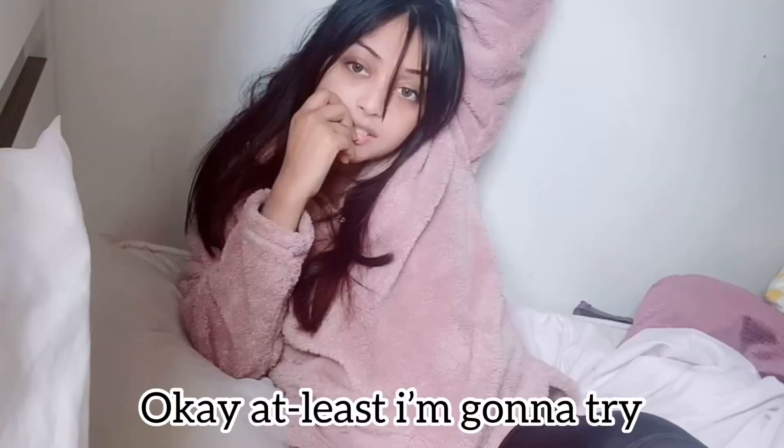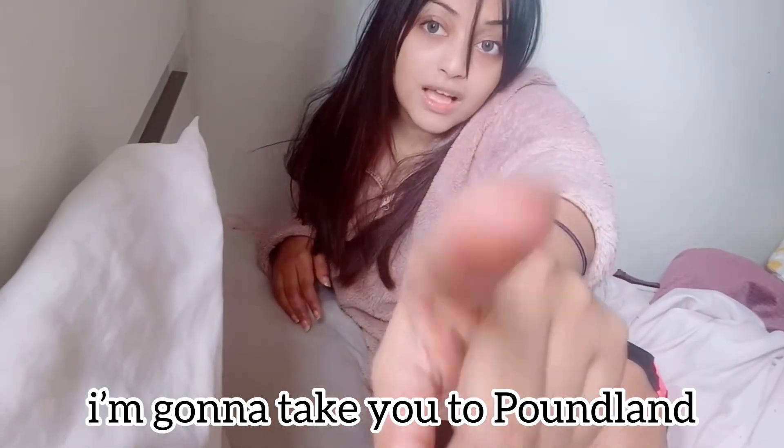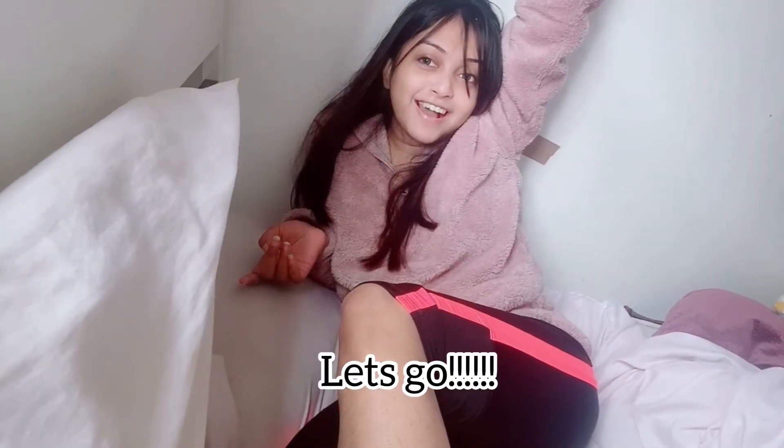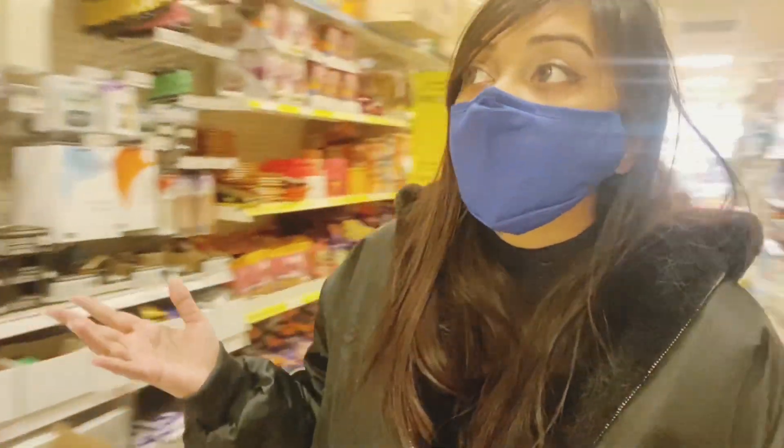I'm gonna take you to Poundland, let's go! And we're here — everything you see here is just one pound.